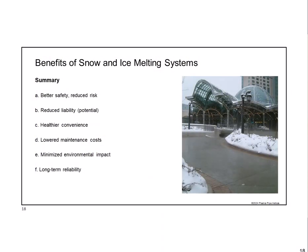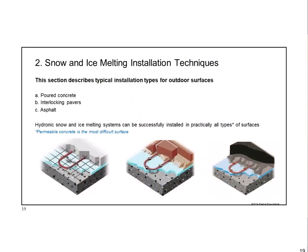That's the summary of benefits. Hopefully some of that was obvious, and if not, eye-opening. Now, in terms of how you build these systems, before we get into design, let's talk about how we actually get the pipe out there. There are three major installation types shown here: the first is poured concrete, the second is interlocking pavers or paving stones, and the third is asphalt—which is the scariest one. But almost every type of surface can work with a snow melt system.